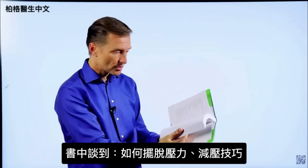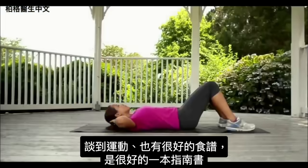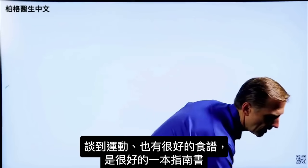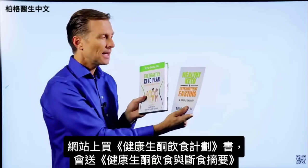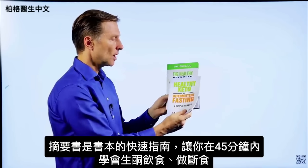I talk about how to get rid of stress and show you a technique, then get into exercise, and there are a lot of really good recipes in this book as well. On my website, if you get this book, you get a free companion book called Healthy Keto Intermittent Fasting — a shortcut, quick guide that gets you up to speed within 45 minutes on exactly how to do keto and intermittent fasting.